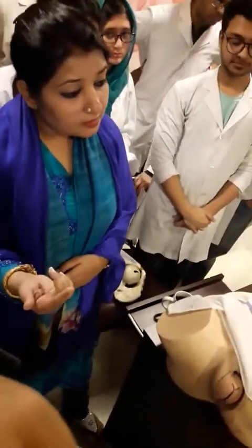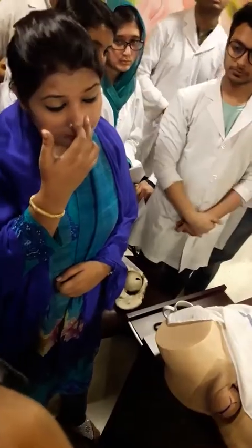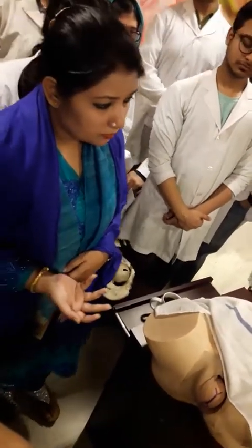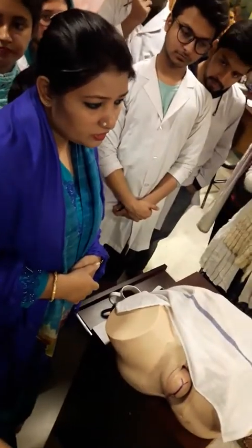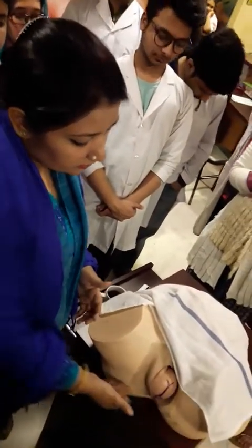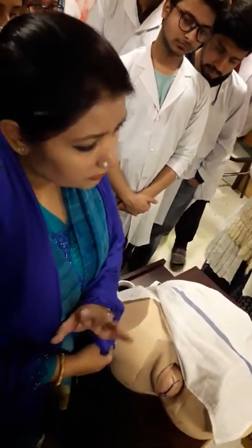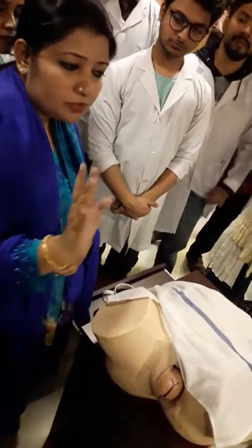Then I will tell the mother: if she feels a uterine contraction, then push down. I will properly drape the patient using three sheets — one under the buttock, one over the abdomen, and another sheet for neonatal management.